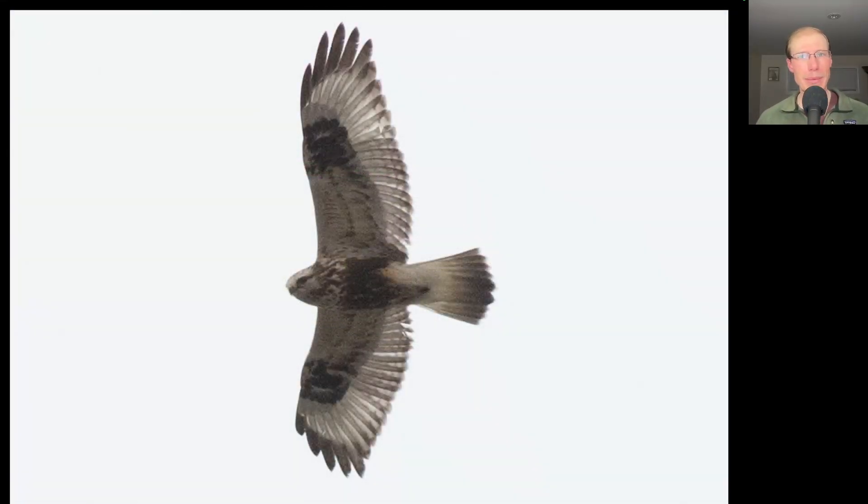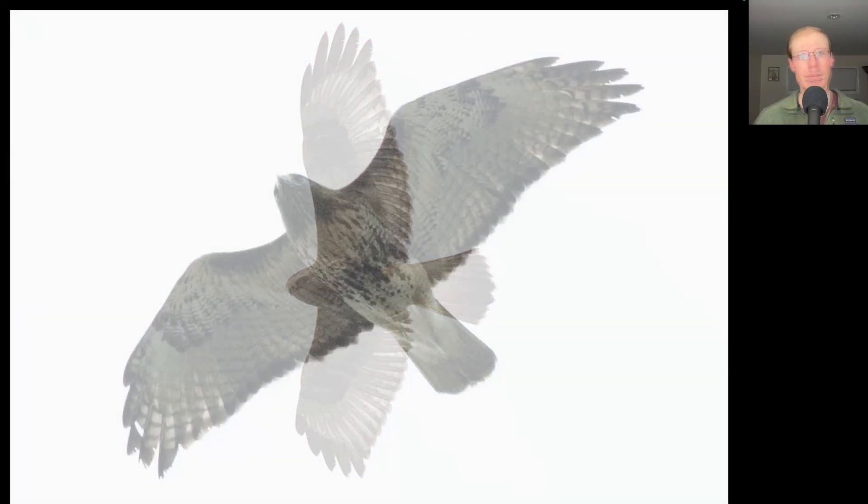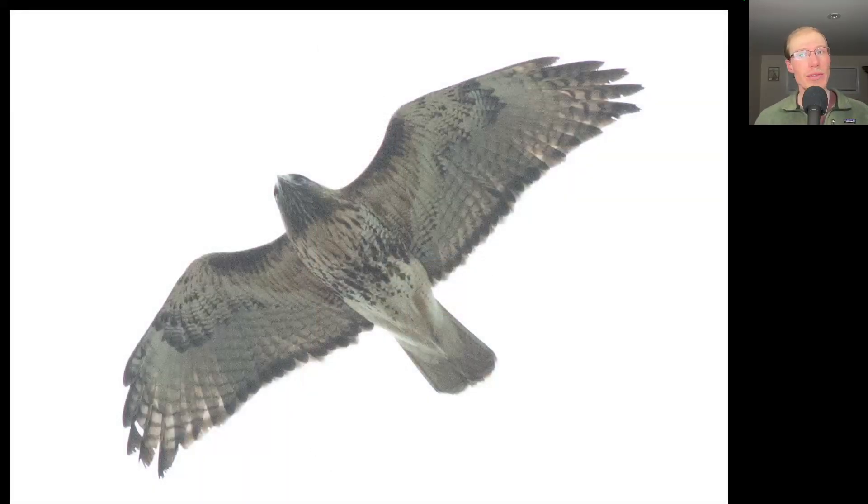Thinking about some of our less common raptors, we did not have any golden eagles today, but we did have this nice juvenile light-morph rough-legged hawk. We had just over 100 red-tailed hawks today, including this nice heavily marked individual, probably from the northern subspecies.